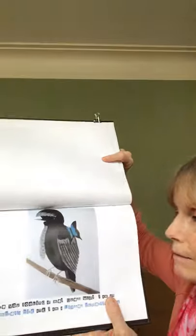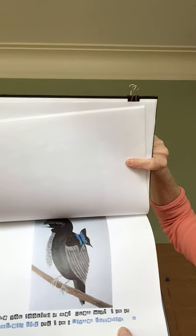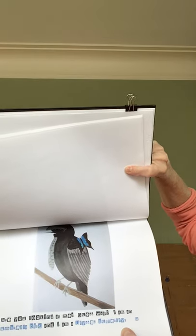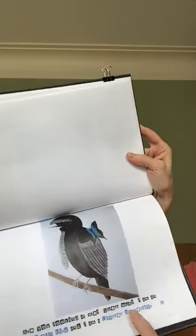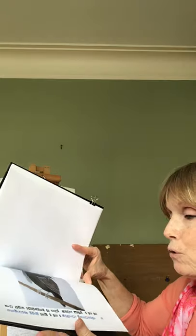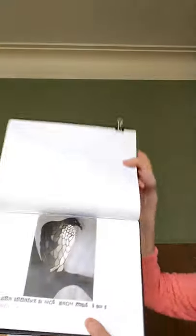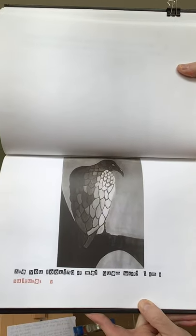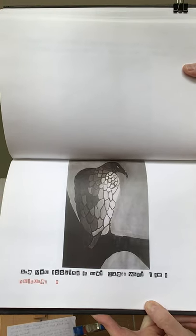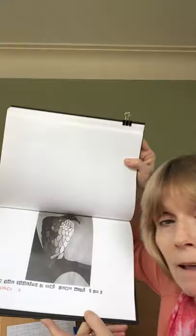I bet you don't know this one. Are you looking at me? Guess what? I am an umbrella bird, and I am a Ulysses butterfly. For the letter U. His head does look a little bit like an umbrella, doesn't it? Can you see that? It's for the letter U. Are you looking at me? Guess what? I am a vulture. The vulture is for the letter V.